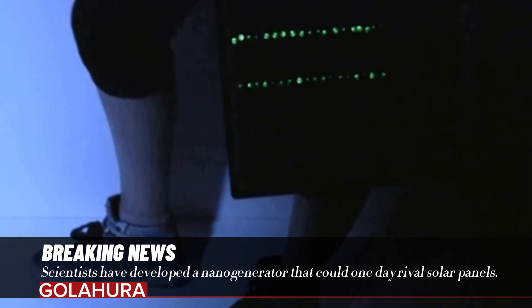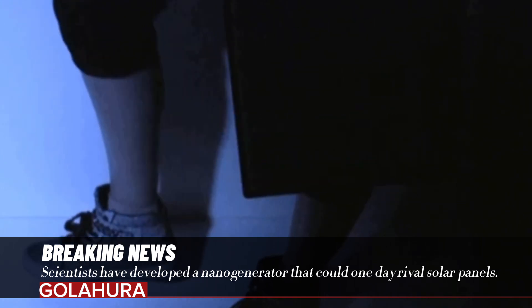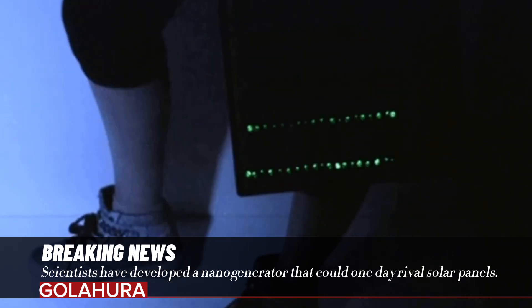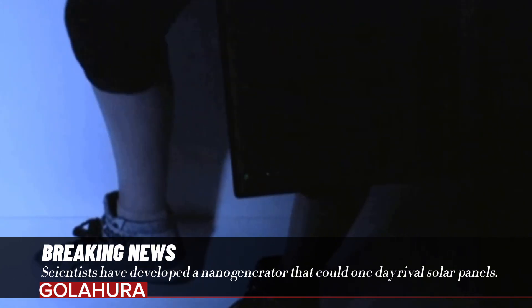The team, who explained the technology in an article published in the peer-reviewed journal NanoEnergy on August 21st, states that this increases the electricity produced per unit by 140 times.